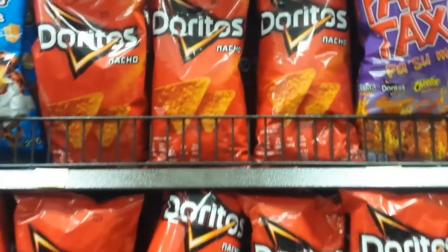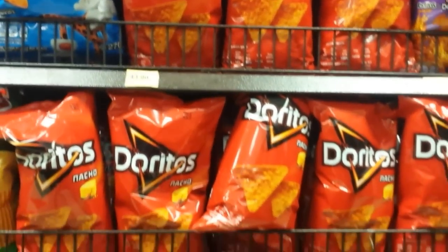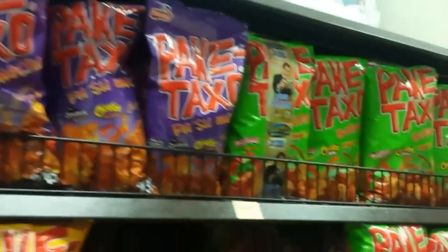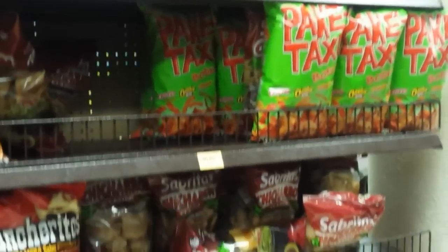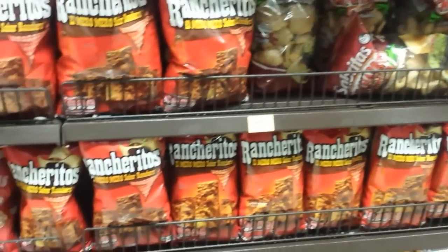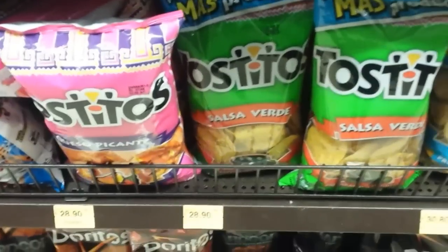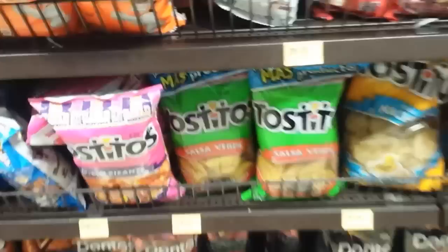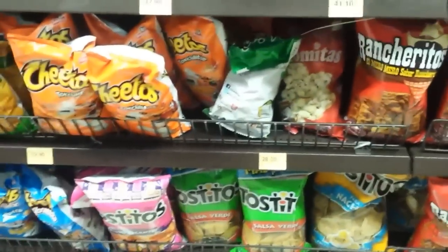No Mexican supermarket would be complete without Doritos and Nachos — obviously pretty popular. But in Mexico you're going to find a lot of other types as well. Over here these things are really popular actually. Sometimes you find these Tostitos with cheese — you can buy them at little shops, especially in the metro, and they'll actually put melted cheese on for you, which is pretty nice.